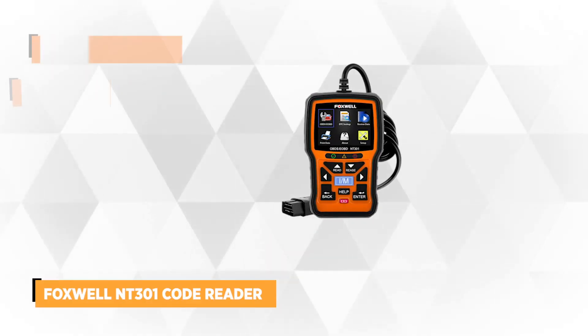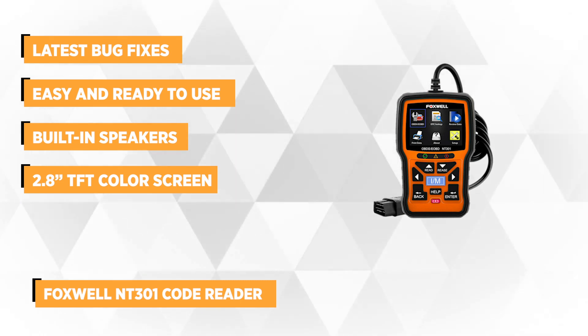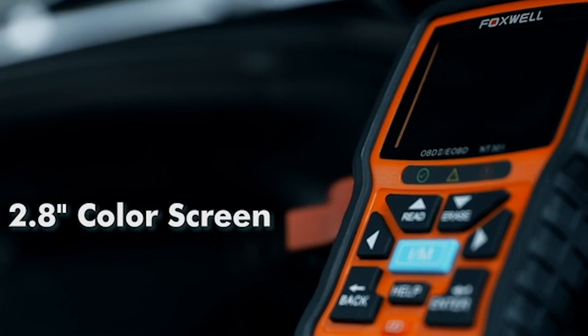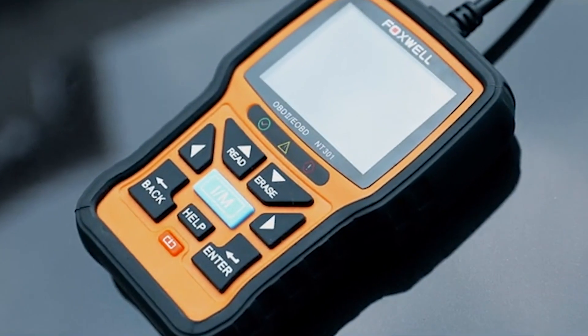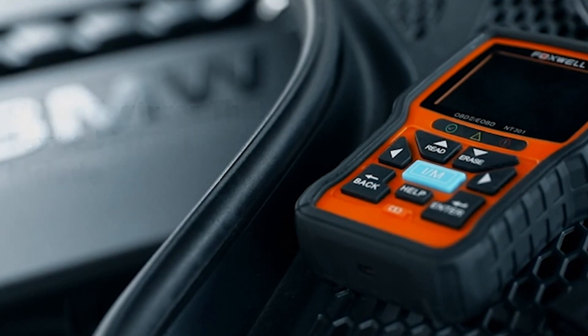The last product on our list is the Foxwell NT301 Code Reader. This scanner tool is one of the easiest and quickest solutions for OBD faults. It works with compliant cars, light-duty trucks, SUVs, minivans, and hybrids sold worldwide. It offers useful information for entry-level to pro users and DIY mechanic-savvy people that can very quickly and efficiently troubleshoot OBD2 and EOBD problems. The 2.8-inch TFT color screen uses red-yellow-green LEDs with built-in speakers to indicate emissions monitor status. The automotive VIN acquisition and decoding make it much easier to read manufacturer-specific codes and enhanced mode 6 data.